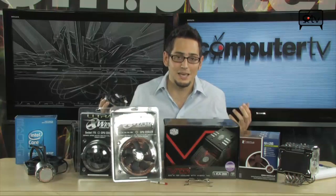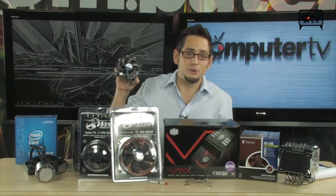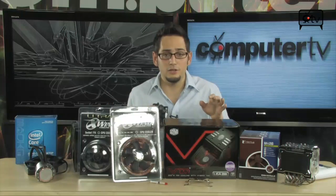There are quite a few different types of aftermarket coolers. For most people out there, you're going to upgrade to either an air cooler, a water cooler, or a Peltier unit.